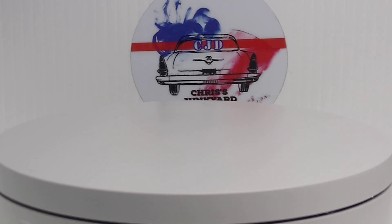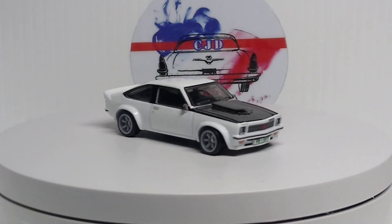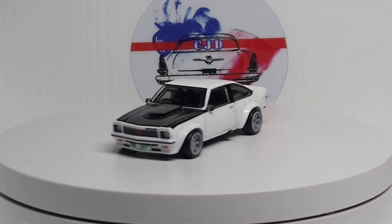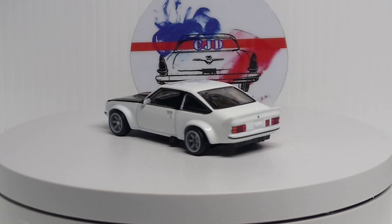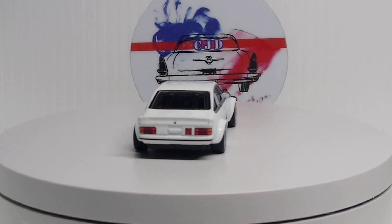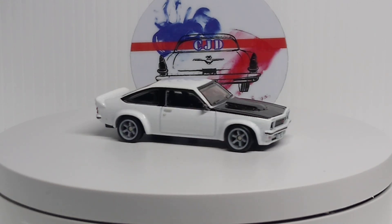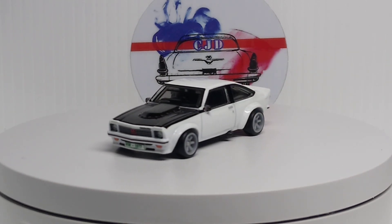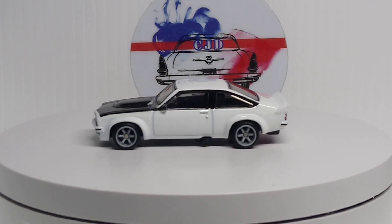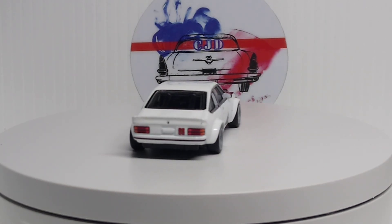And then we got the '77 Holden Toronto. This is a newer one that just came out a little while ago. Another awesome looking car. Very cool. And these are both Matchbox of course.